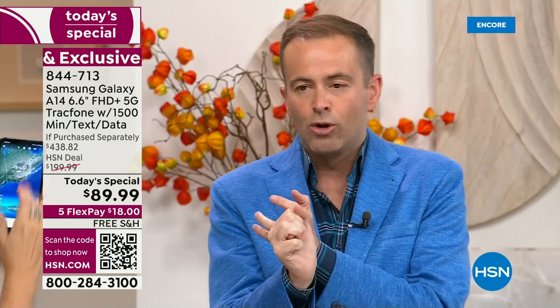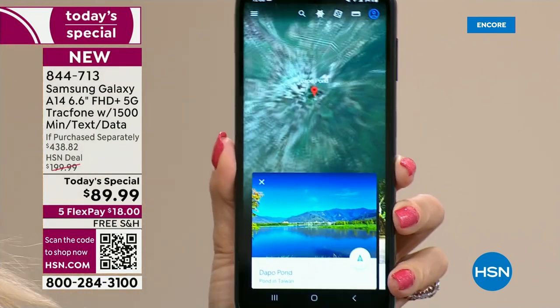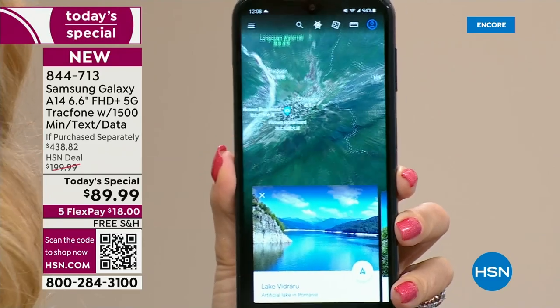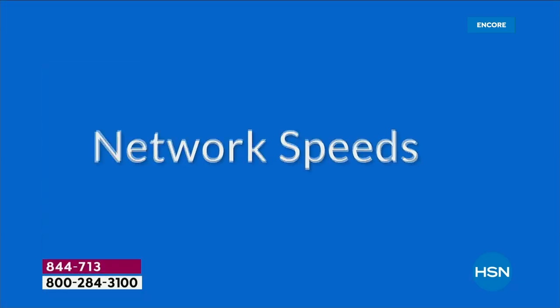Blue marble is also popular. The octa-core processing power makes everything so effortless. The 5G service means this is a future-proof, future-forward phone — you won't have to replace it just because new technology is coming out. This has the latest and greatest.